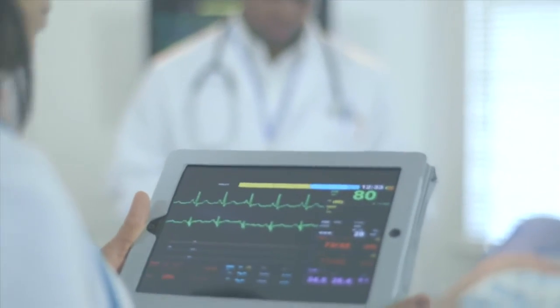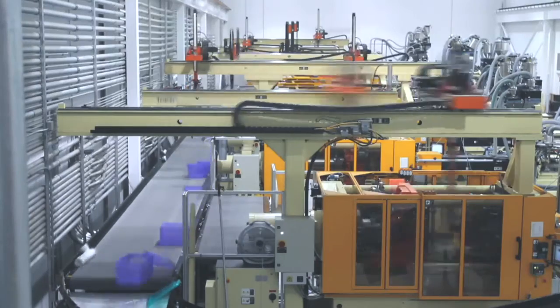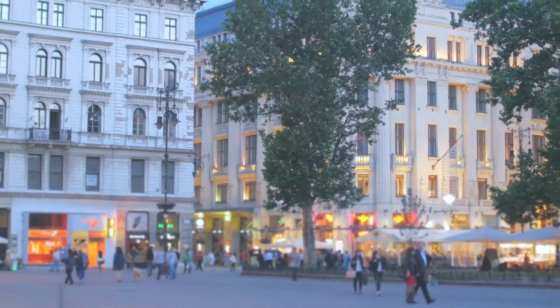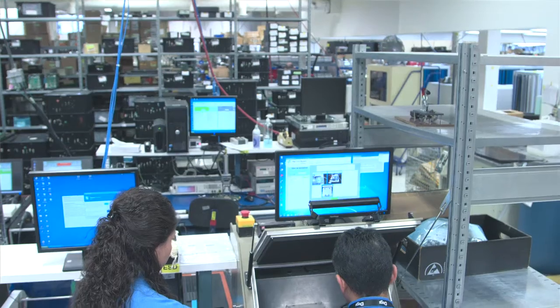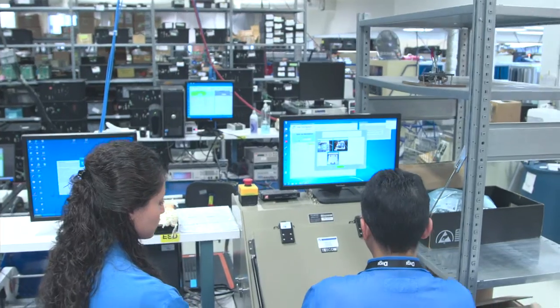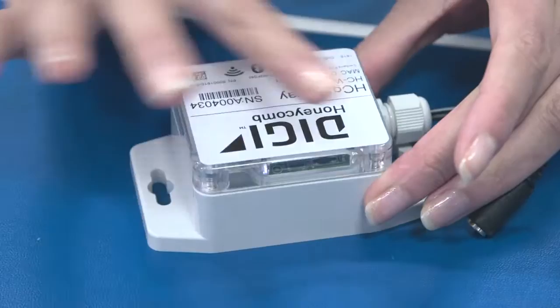Digi puts proven wireless technology to work connecting millions of devices, providing critical operational insight to businesses all around the world. We have more than 500 employees, multiple global offices, and thousands of customers. We have been delivering wireless solutions for over 30 years.